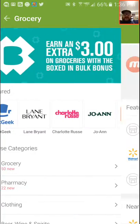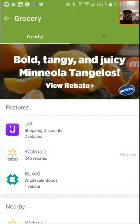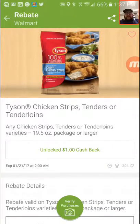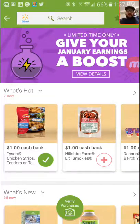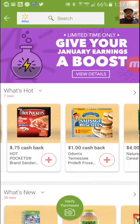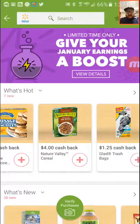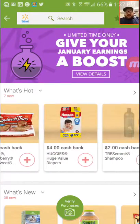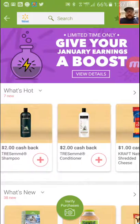It's Ibotta — I-B-O-T-T-A. Basically what you do, you go into your groceries or whatever, just like I'm doing now.